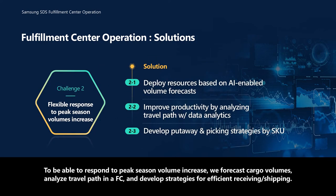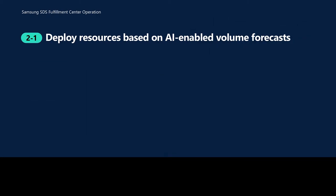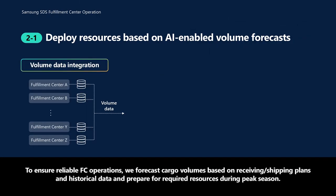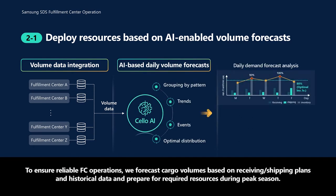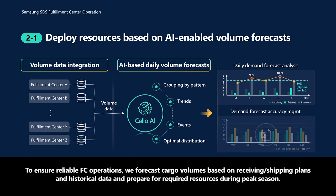To be able to respond to peak season volume increase, we forecast cargo volumes, analyze travel path in an FC, and develop strategies for efficient receiving and shipping. To ensure reliable FC operations, we forecast cargo volumes based on receiving and shipping plans and historical data, and prepare for required resources during peak season.